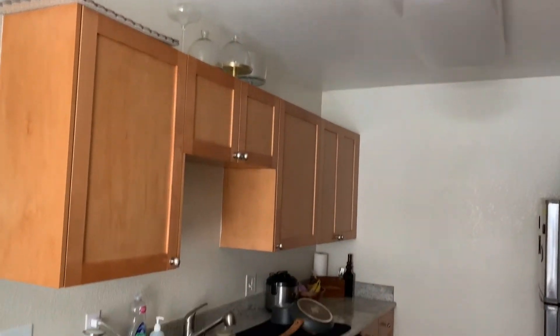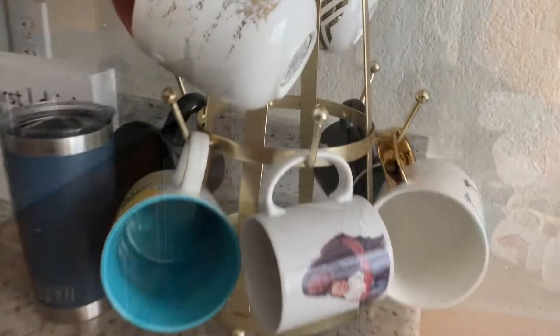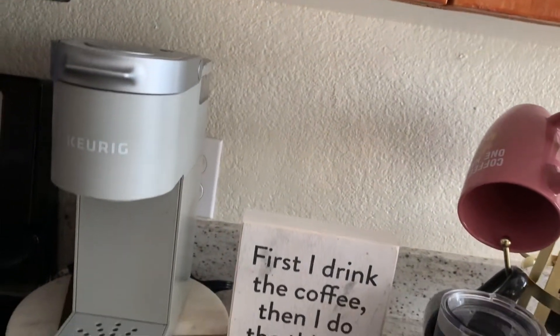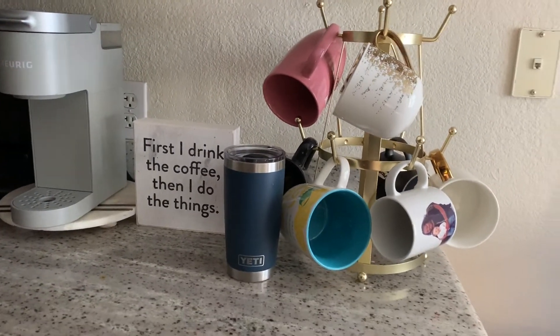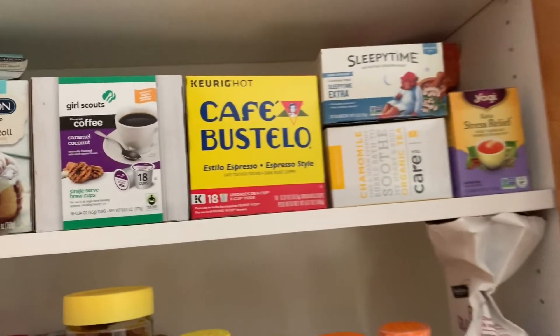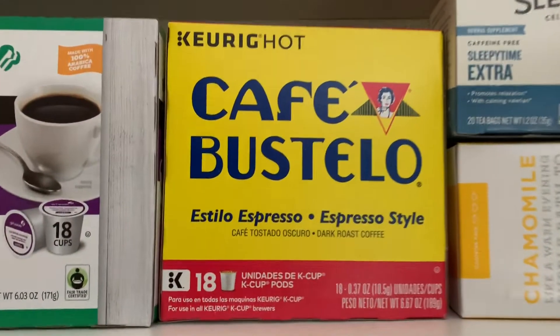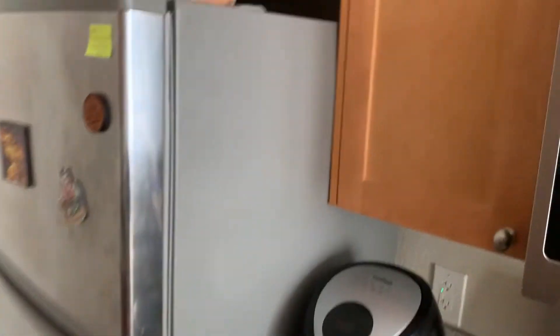Over here you have the kitchen — it's a pretty standard kitchen but with lots of cabinet space and storage at the top of the cabinets. Over here is my coffee station. I absolutely love this little Keurig, it makes one serving. Here are some of the coffees and teas I really love. We also have a microwave and stove, though I always use my air fryer for everything.